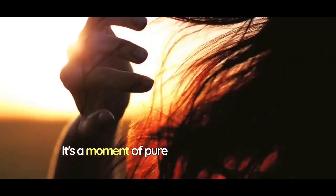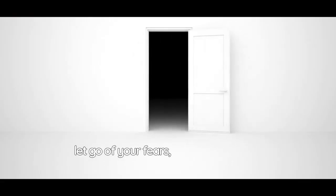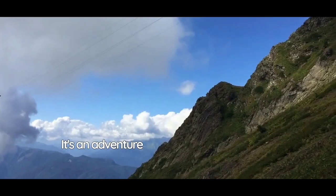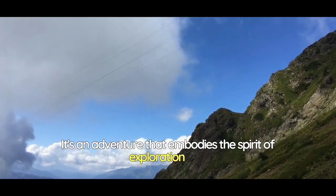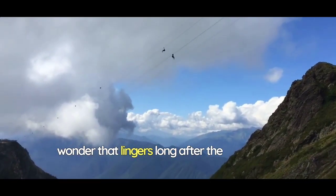It's a moment of pure exhilaration, a feeling of freedom that's rarely experienced in everyday life. The Infinity Plunge isn't just a slide, it's a revelation. It challenges you to embrace the unknown, to let go of your fears, and to experience the world from a different perspective. It's an adventure that embodies the spirit of exploration and the thrill of discovery, leaving you with a sense of wonder that lingers long after the ride is over.